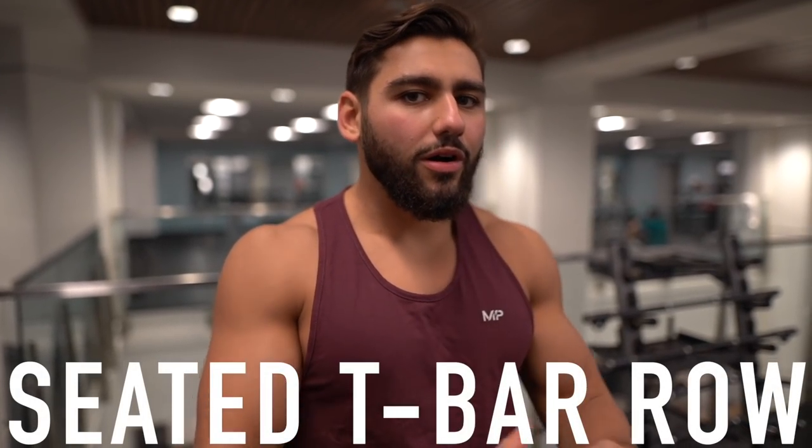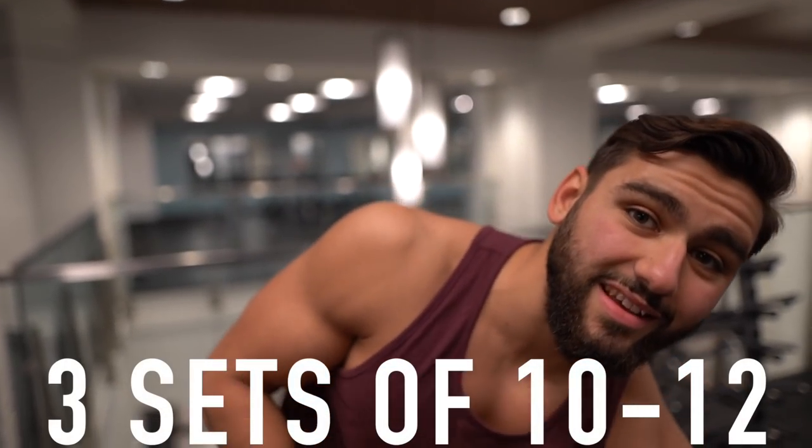I just finished the dumbbell shoulder press and I'm moving on to back now. I'm doing the seated T-bar row — three sets of 10 to 12 reps. Just find the machine, straddle it, and give it all you've got.